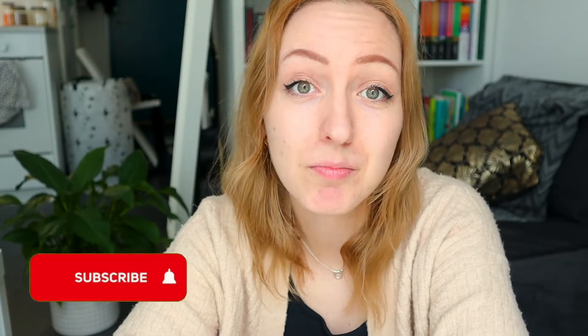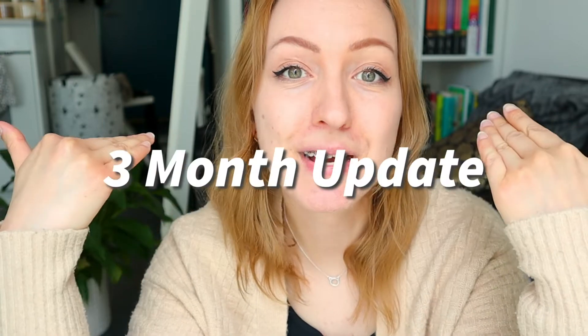Hello everyone, welcome back to my channel. My name is Amanda and today I have had my braces for three months.